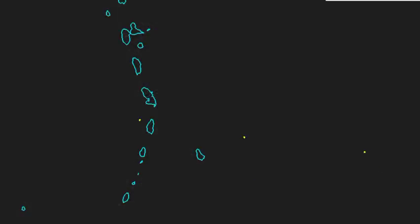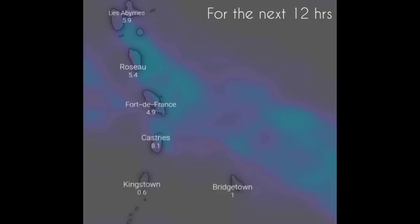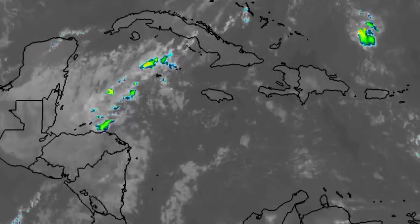Looking at the rainfall totals, most of the rainfall anticipated today in the eastern Caribbean is in the vicinity of the Lesser Antilles. Dominica, Guadeloupe, Martinique, and Saint Lucia are expected to have the highest totals today in terms of rainfall. Other surrounding areas such as Saint Vincent, Grenada, the Grenadines, and Barbados are not seeing too much expected today, but the aforementioned areas will see that activity making its way into the region with an increased possibility of rainfall.